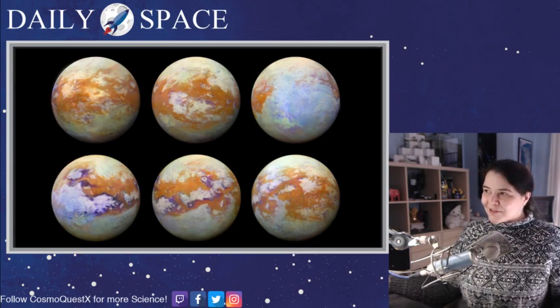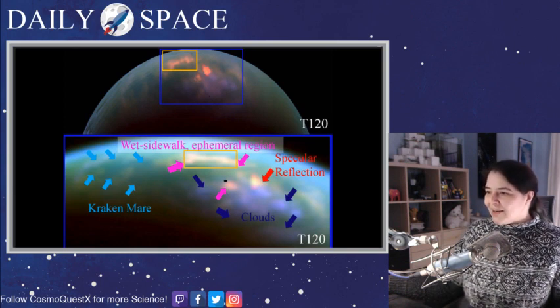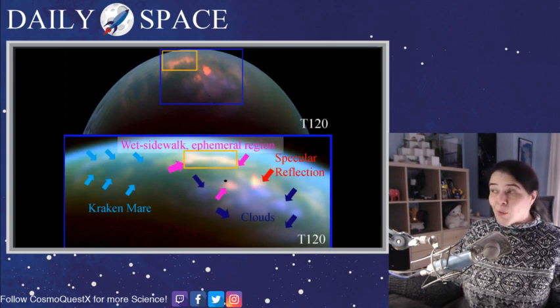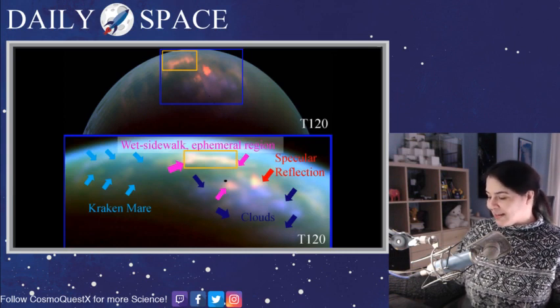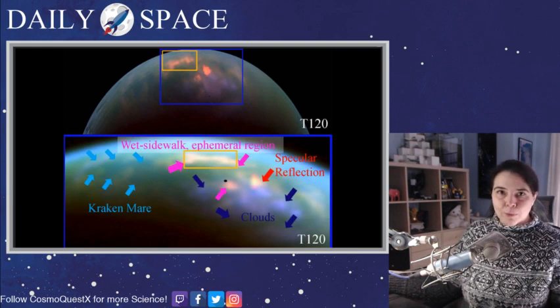That actually gets us to our second story of the day. Here we have an image showing the polar region of Titan. In this particular image of the northern hemisphere, what we see is dark streaks within Kraken Mare, the Kraken Sea. The bright spot next to it — the wet sidewalk ephemeral region — is likely caused by rain that has fallen and left the surface wet, as rain happens to do.